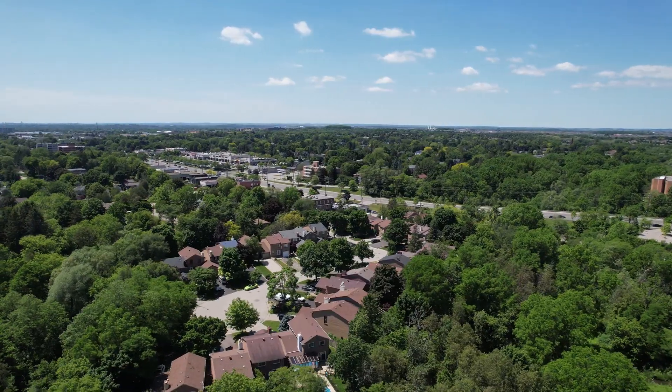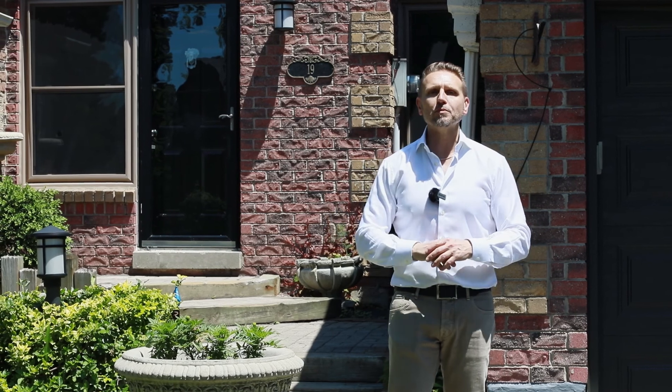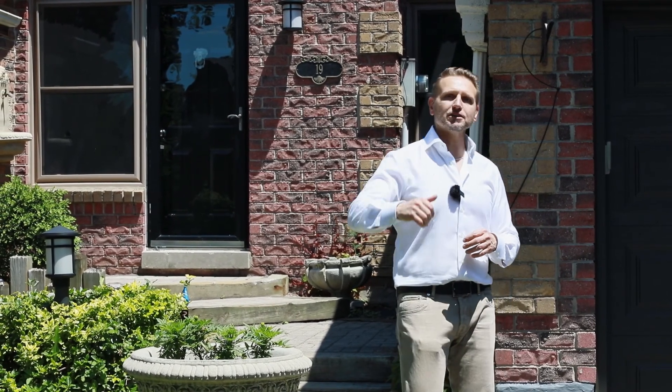This is a beautiful three-bedroom, three-bathroom, finished basement home, and it's backing to a gorgeous ravine setting. Come on, let's have a look.